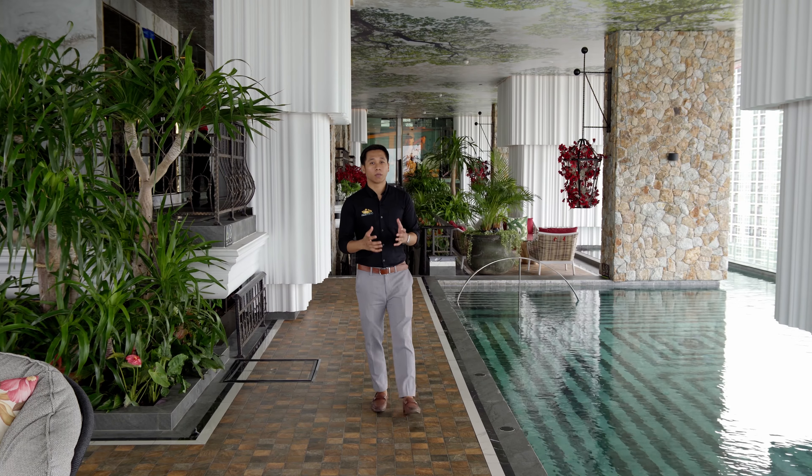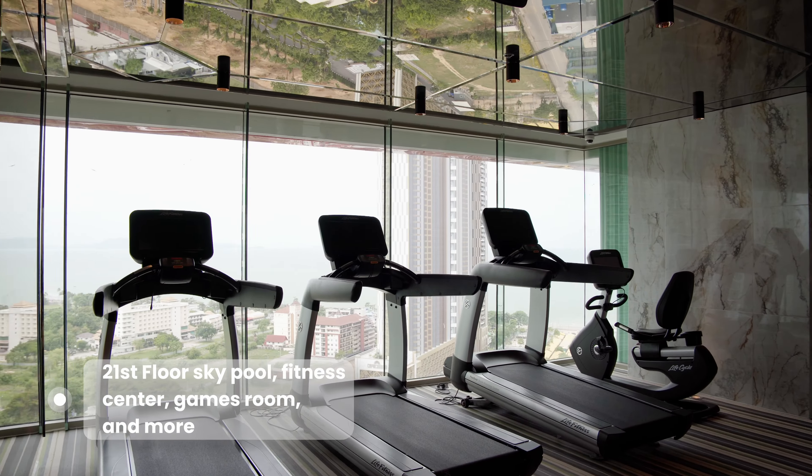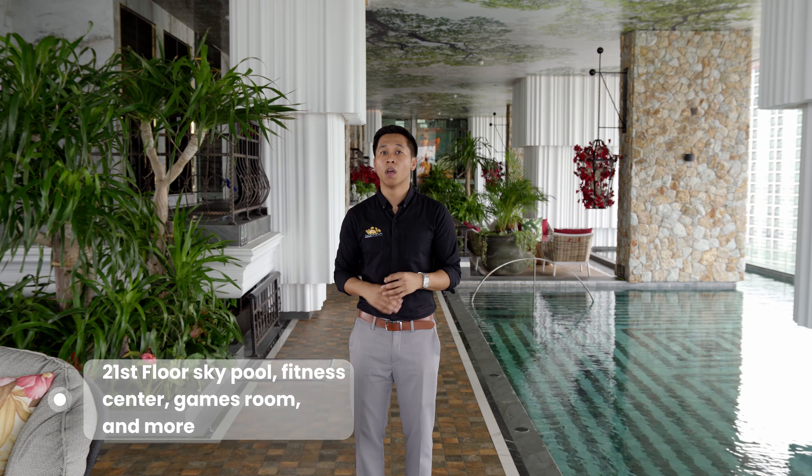We've come down to the 21st floor, which houses their other infinity pool as well as the fitness center. And even though we're at the mid-level of the building, we still get a fantastic 180-degree view of the ocean.